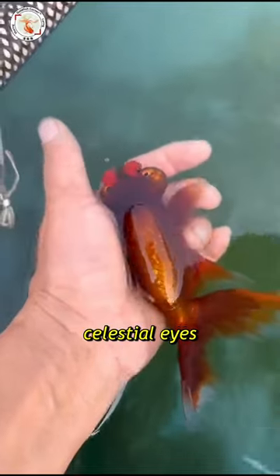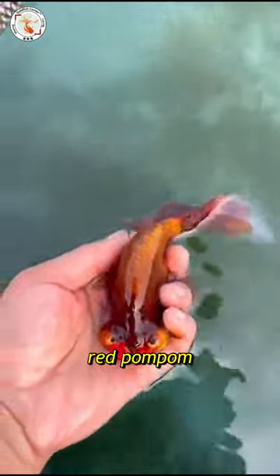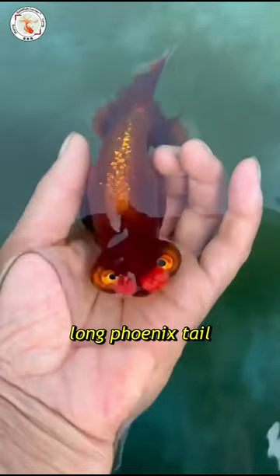Slice trice, a pair of red pom-poms, long phoenix tail, last but not least, the beautiful brown color.